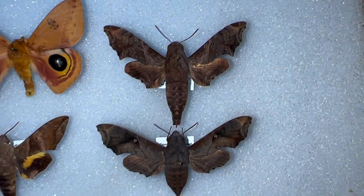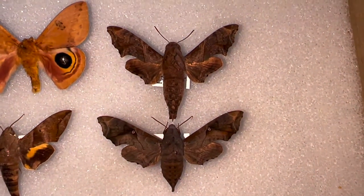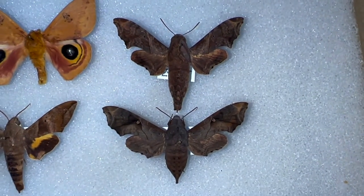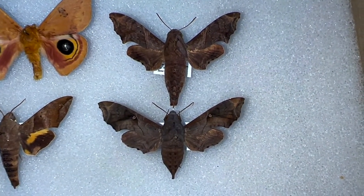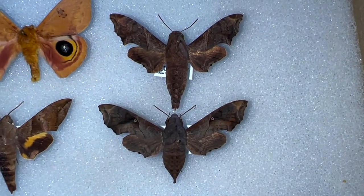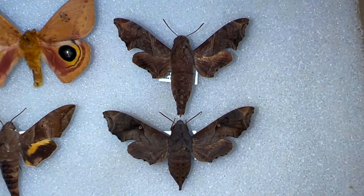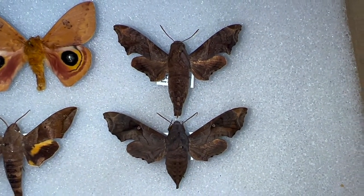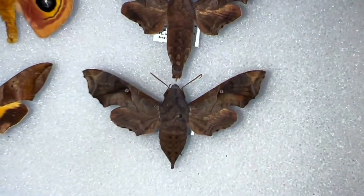The wing shape is a little different, but the color is very similar. They call it the mournful sphinx obviously because of its drab, dull colors — indicative of somebody mourning the loss of a loved one, wearing dark colors to a funeral. That's the idea behind the name.